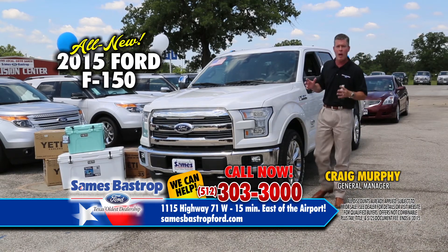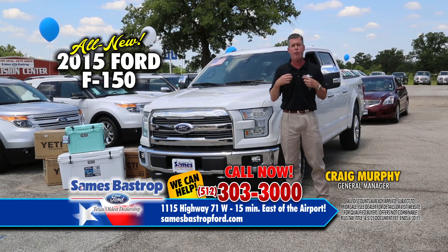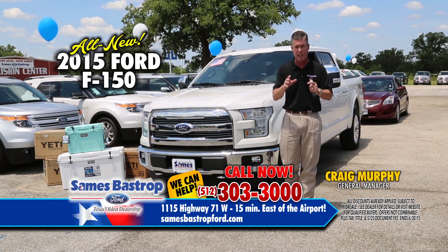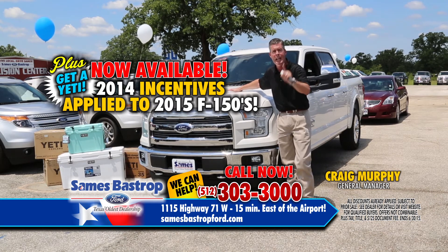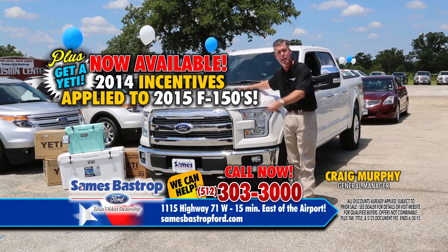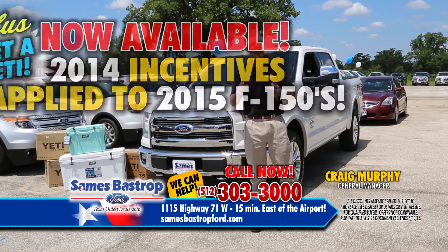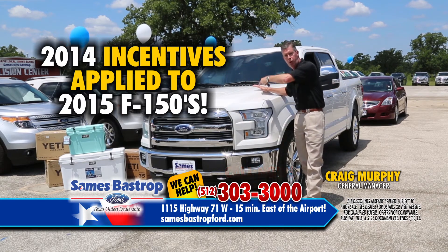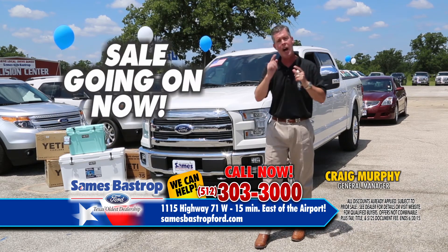We're going to wrap up our show with a car that's been a lot of fun and great engineering — the stronger, lighter Ford F-150. Everybody wants to buy one, but unfortunately there's not a lot of rebates or incentives on these trucks right now. So what we're going to do at Savings Bastrop Ford this weekend: we're going to take the cash rebates from the 2014 models and put them on the 2015 models. I can't do this very long before the factory goes in an uproar. Cash rebates from the 14s, switched over to the 15s. And if you buy now, we'll get you a Yeti cooler with every F-150 truck. Savings Bastrop Ford — drive local, drive Savings.